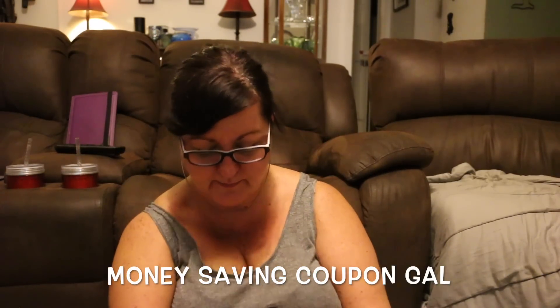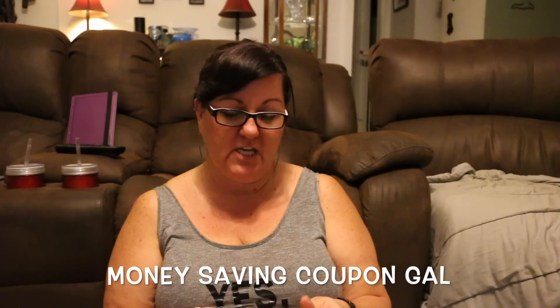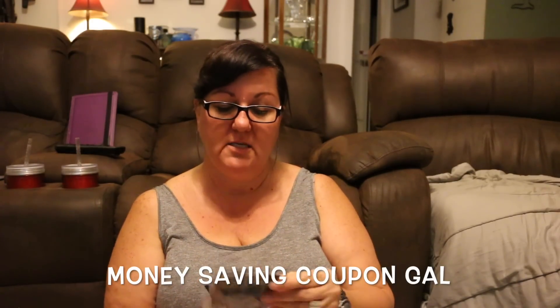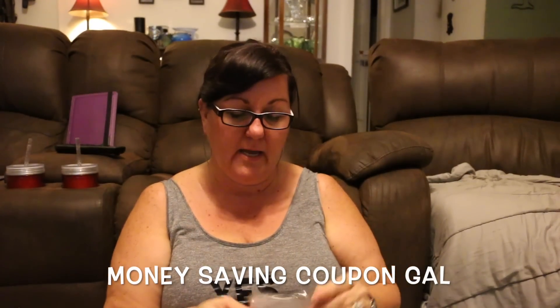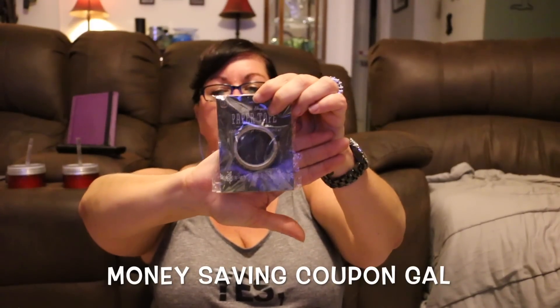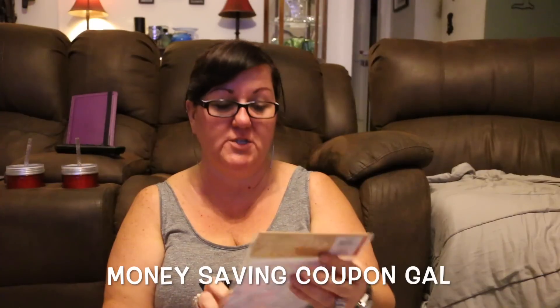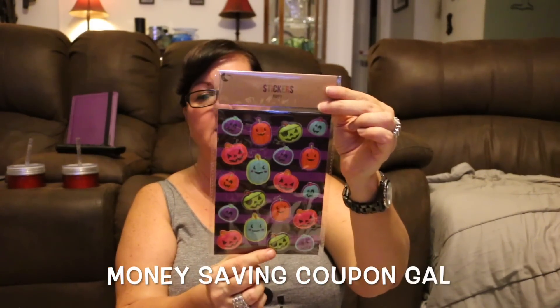I found some washi tape — these were each a dollar. This one has spider webs on it, and then this one has a lace bat pattern on it. I also picked up some puffy pumpkin stickers, and that was a dollar too.